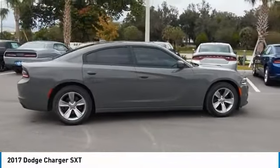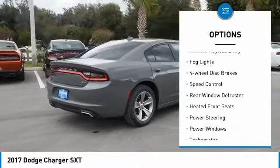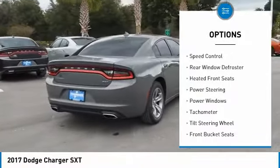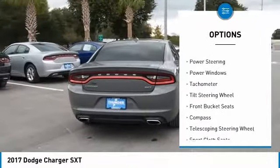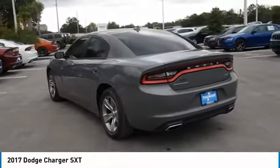Here are some of this vehicle's great options: electronic stability control, alloy wheels, brake assist, traction control, remote keyless entry, fog lights, 4-wheel disc brakes, speed control, rear window defroster, and heated front seats.